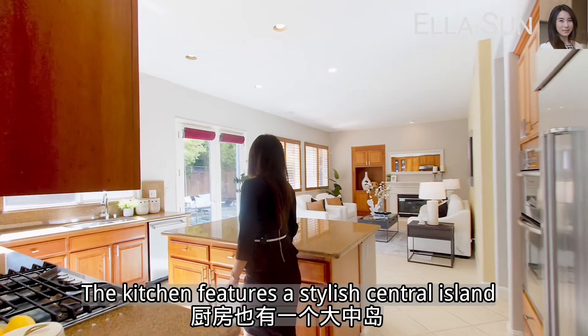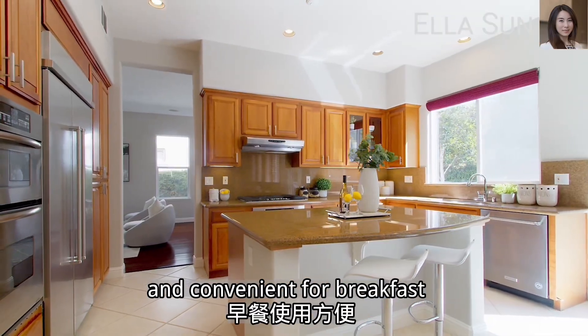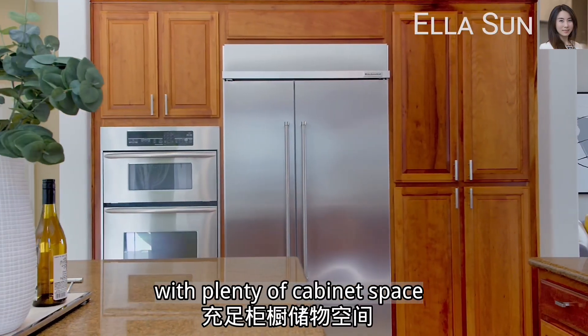The kitchen features a stylish central island, providing additional counter space and convenient for breakfast. It also includes a gas cooktop and stainless steel appliances with plenty of cabinet space.